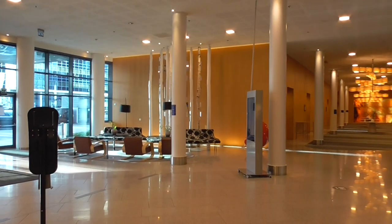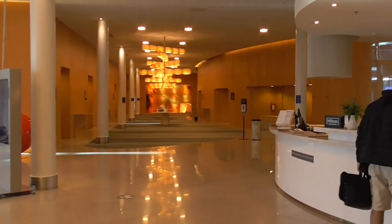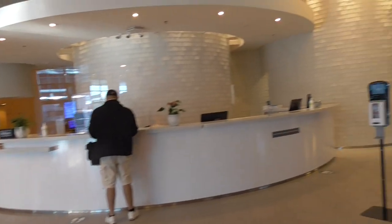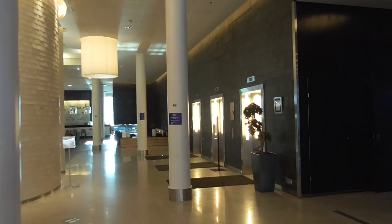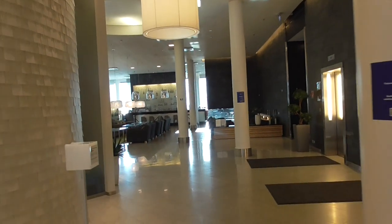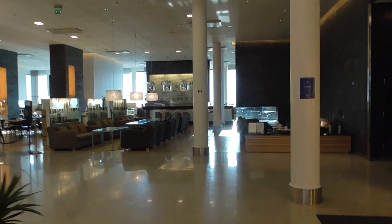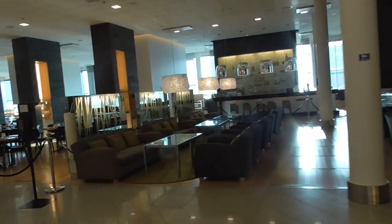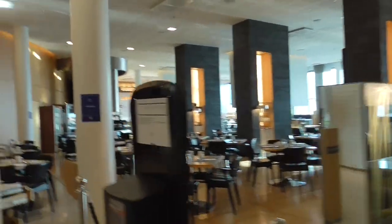Here we are in the Hilton Helsinki Airport, which I'm in the lobby of at the moment. It is actually a favourite — I've stayed here many times. It has the advantage of being a contemporary building with a high ceiling on the ground floor. The bar is currently closed, and there's a fire pit over there.